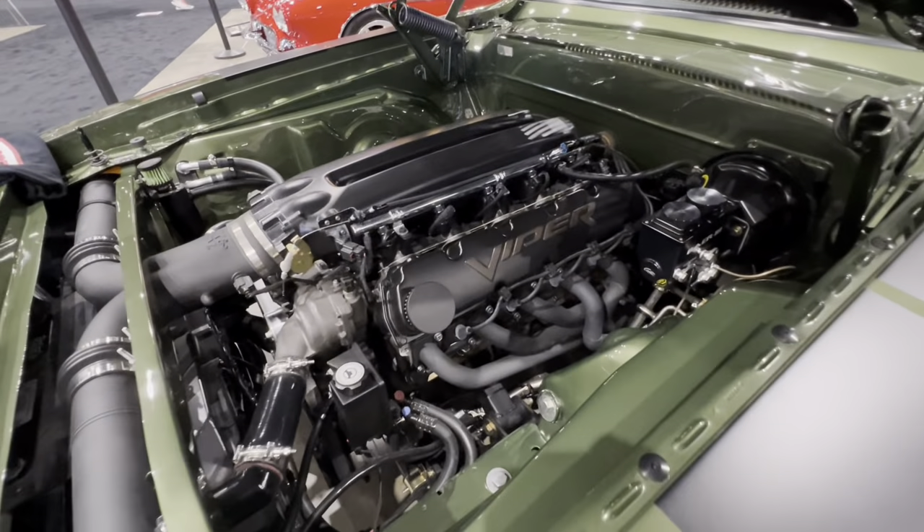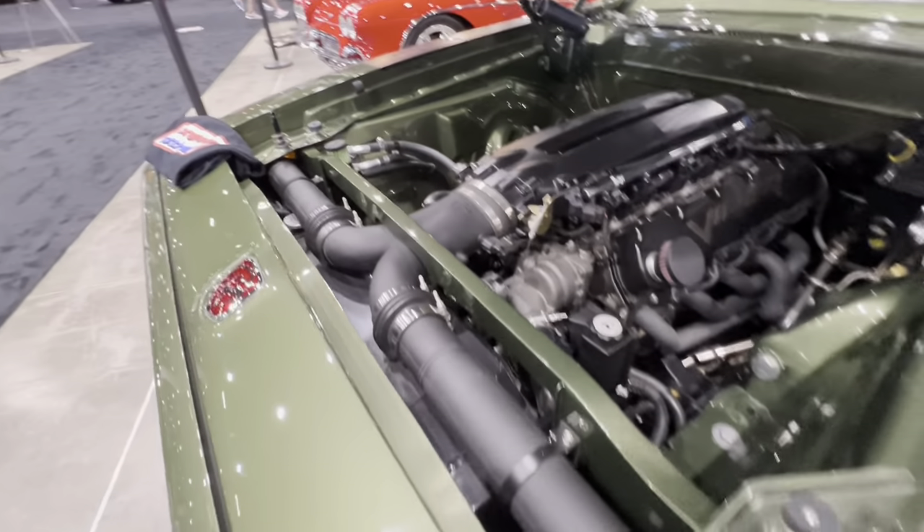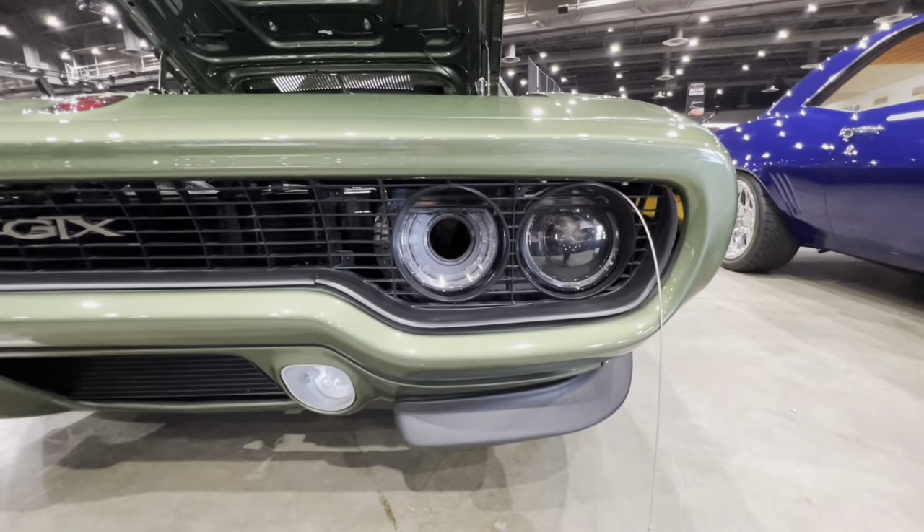If you guys like this video, go ahead and smash that like button for me, I'd really appreciate it. It's powered by a 3rd-gen Viper 8.4-liter V10, built and dynoed at 630 horsepower by Prefix.